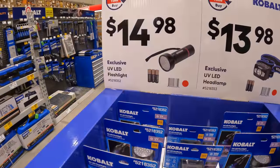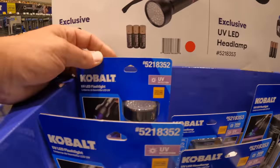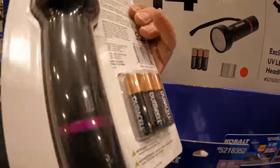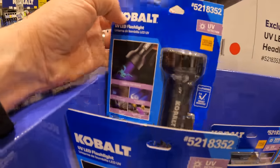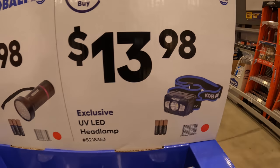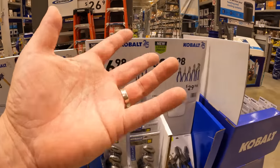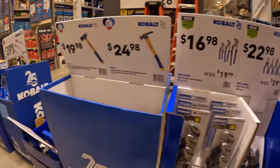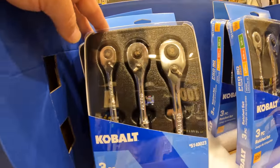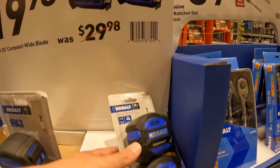They do have a couple of lights at $14.98 — these come with batteries. I'm not sure of the lumens. Or they have the headlamp for $13.98. I also bought the 18-piece Cobalt screwdriver set. $39.98 for the 3-piece ratchet set.